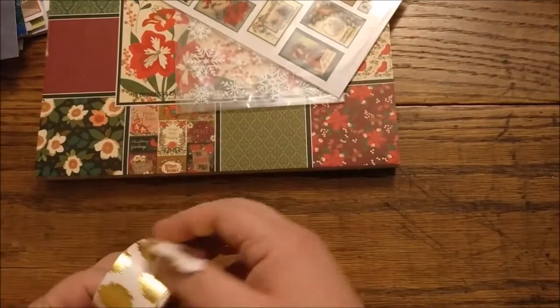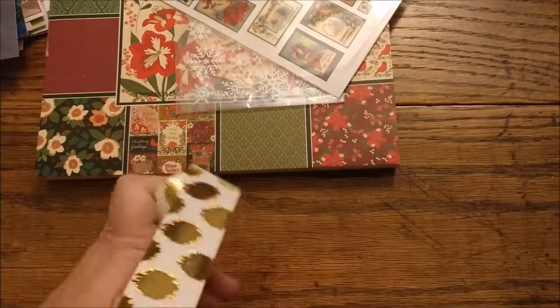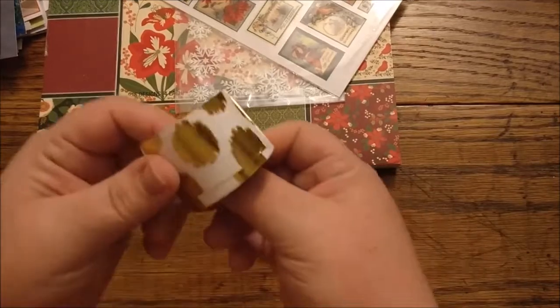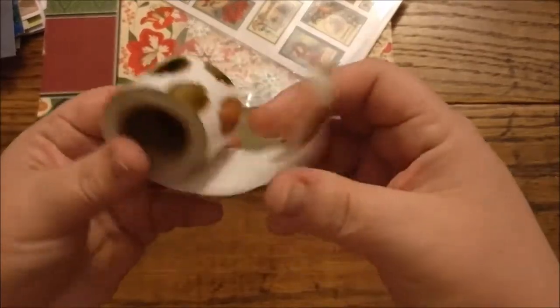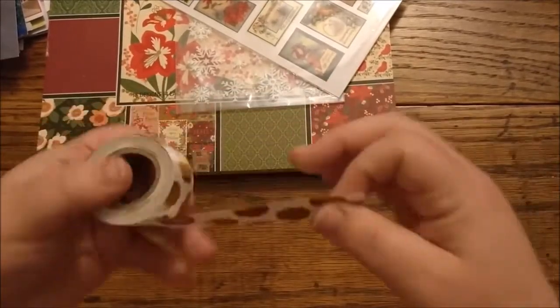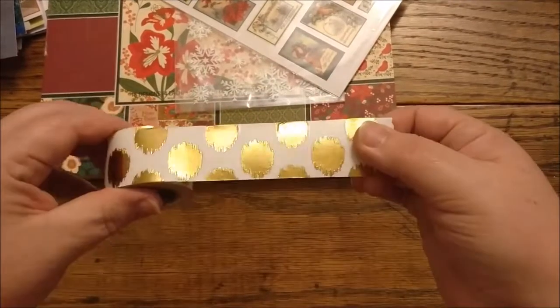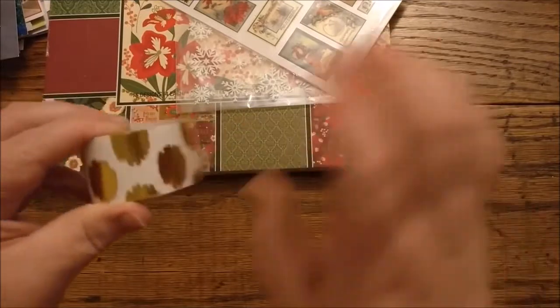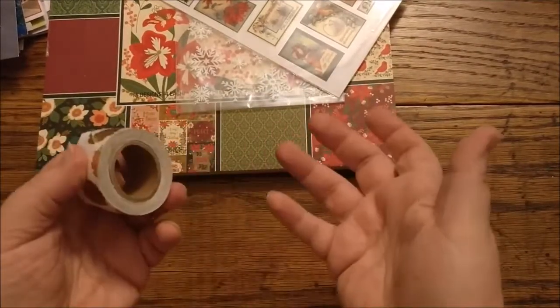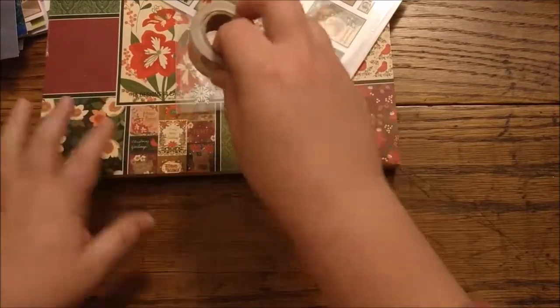I already opened this one. This was on clearance — it looked like it had actually been used and I did use some of it already. This was 90 cents. This is Paper Studio. I don't use tons of washi, but I have a lot of washi, so I'm trying to make myself use more of it.